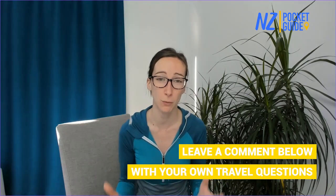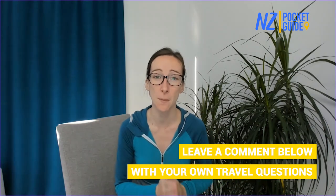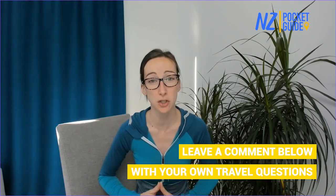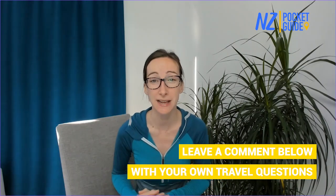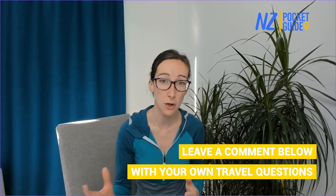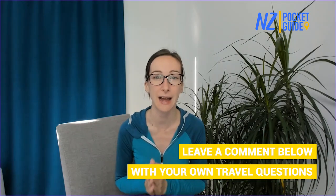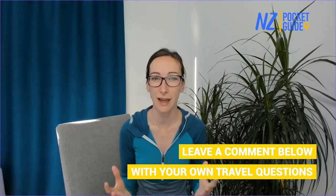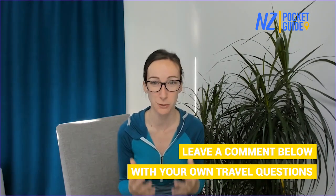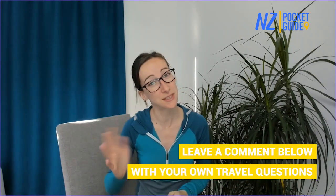If you have any questions about the Waitomo Caves or traveling in New Zealand, put them in the comments below and we'll get back to you. You can also join our live Q&A every Sunday at 8am New Zealand time here on YouTube. Otherwise, head to nzpocketguide.com — a free online travel guide for New Zealand with thousands of articles about traveling in New Zealand. Until the next video, see you later!